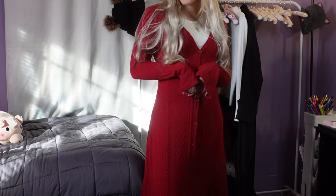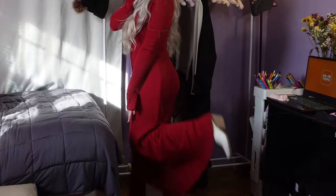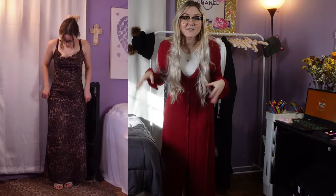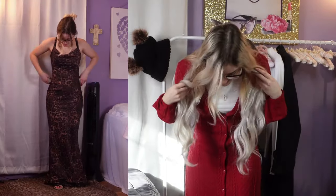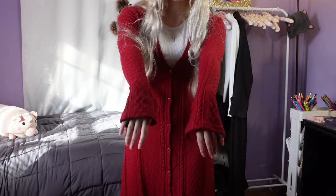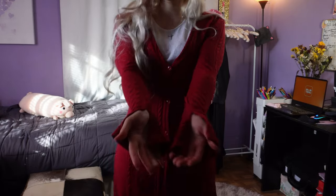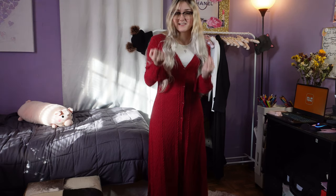I really do like this dress more than I thought I would! It's not too long on me, especially with my cowboy boots — that's always a problem I have with long dresses where I trip over them, but not the case here at all. I'm 5'2" for reference. I also noticed the flared sleeves — there's a little flare at the end, nothing too crazy. When I move my hands up it goes up, which is good, so it's the perfect amount of flare.